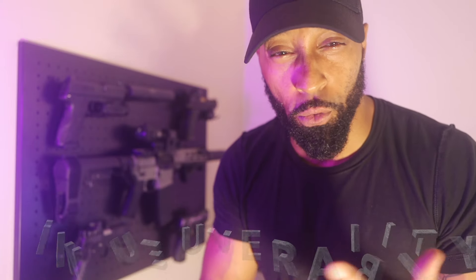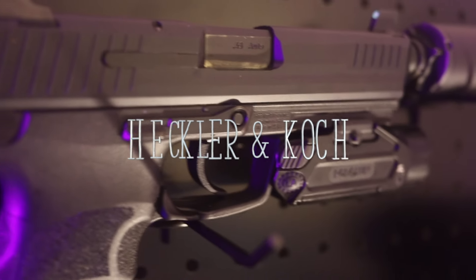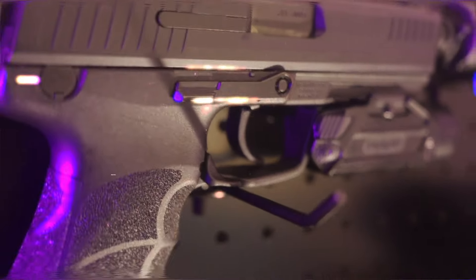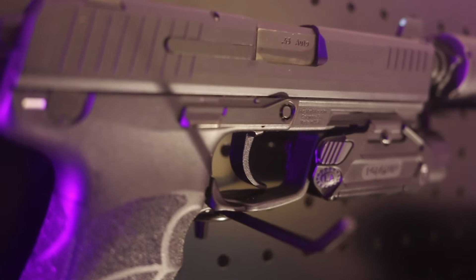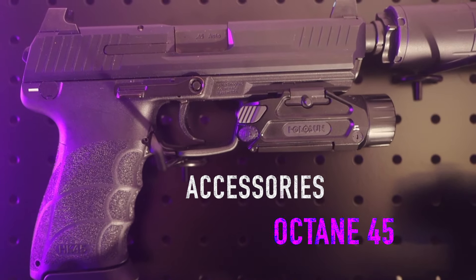In a level one home invasion situation, my concerns are as follows: speed, maneuverability, over-penetration, sound, and a family plan. When I select a weapon from my gun room under a level one situation, these are my priorities. That brings me to this HK-45 — one of my bedside guns. Not only the caliber but its effectiveness. It's quick to deploy, lightweight, has a .45 round — a bigger slug, so it's not penetrating as far but packs a serious punch. The HK-45 is easily accessible and my first go-to.